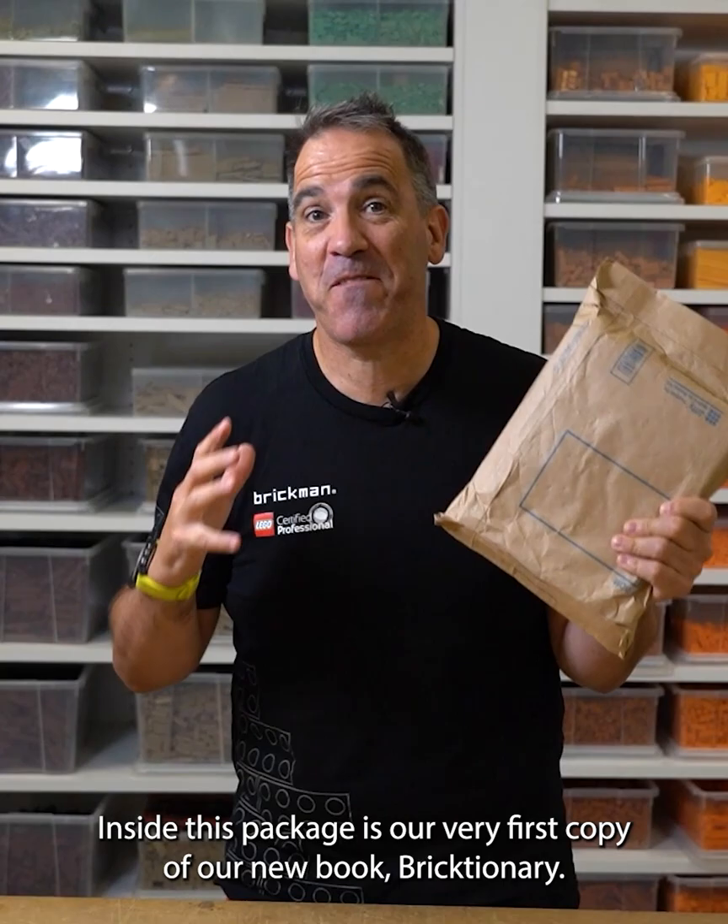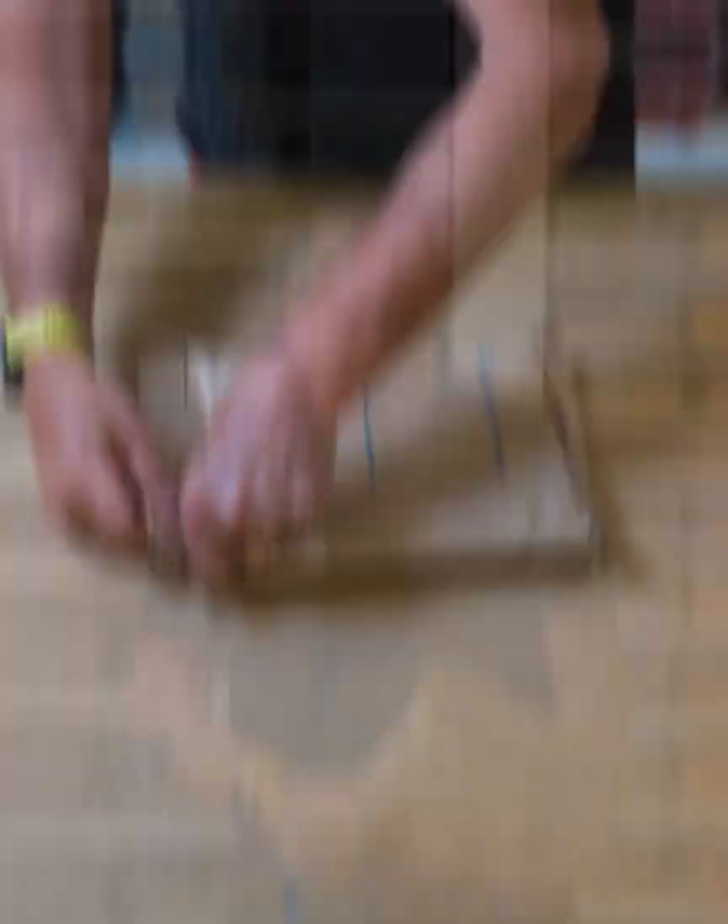Super excited — a package has just arrived. Inside this package is our very first copy of our new book, Brixtionary. Let's get into it.